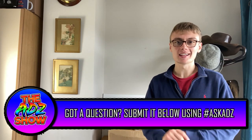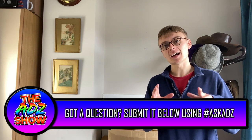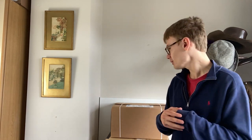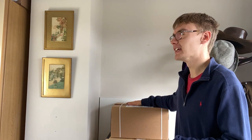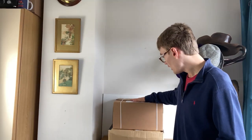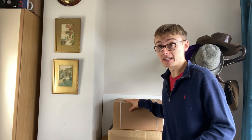Hi guys, it's Adam and welcome to another video. Today we have another Lego haul - very excited to share some of these items. I know I said I wasn't buying a lot. There is less in this haul in terms of value; the other one was about 170 quid, this one is around 88 in there, about 58 in there - about 140 odd total.